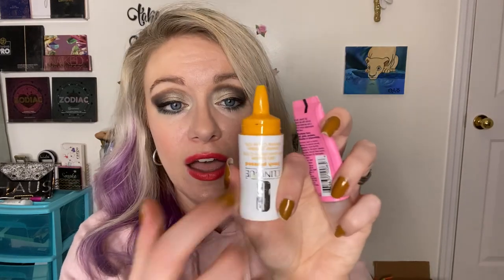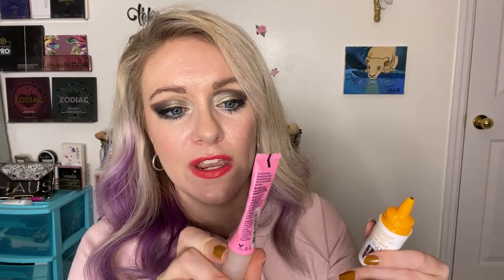This is the Clinique Fresh Press Daily Booster — it's like a vitamin C serum that you put in with your moisturizer. This stuff was great. I like their vitamin C line and I would repurchase that for sure.